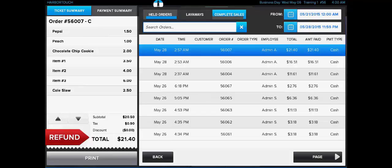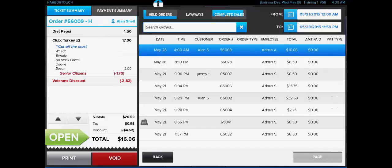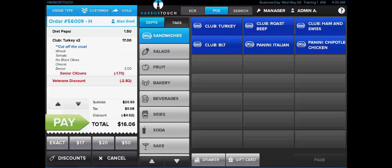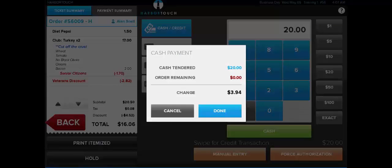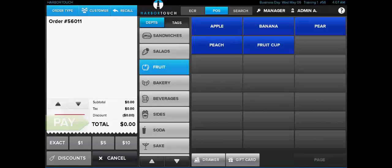We'll navigate back to our held orders so we can recall the previous transaction and take a look at some of the different payment functions. Once the check is ready to be paid out, we'll have several options for closing out the check. The quickest way to pay out a transaction is to use the Fast Pay buttons located at the bottom of the screen. These will pay out the transaction automatically with cash. You'll see common tender amounts being populated at the bottom of the screen and these will also adjust as more items are added to the transaction.